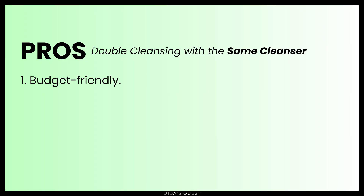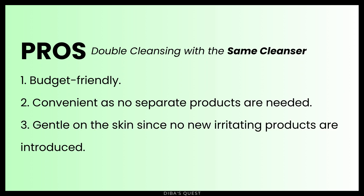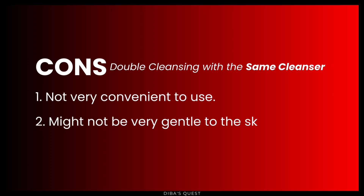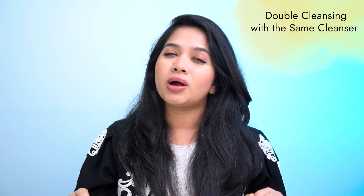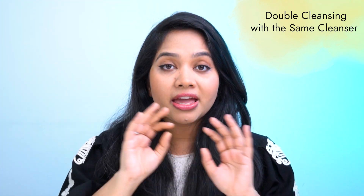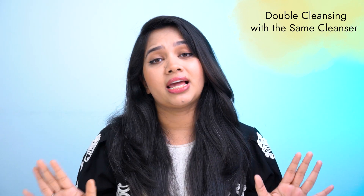The pros of this method are: it's budget-friendly, you don't need to invest time and effort looking for a separate product, and the risk of irritation is minimal since you are not using any new product. The cons of this method are: it's not very convenient to use and might not be very gentle to the skin. From my experience, removing my makeup with my regular cleanser becomes quite messy. It takes a lot of time and effort to effectively remove every speck of residue, it irritates my skin, and I simply don't like the process.